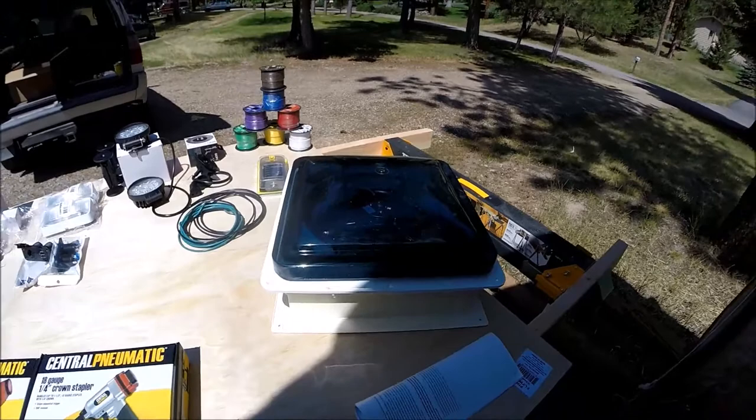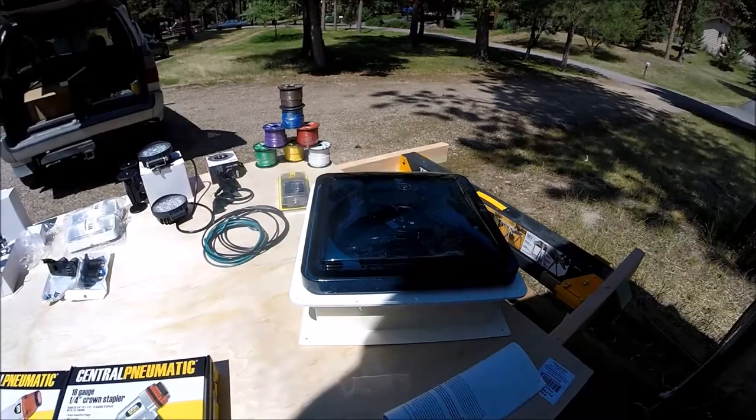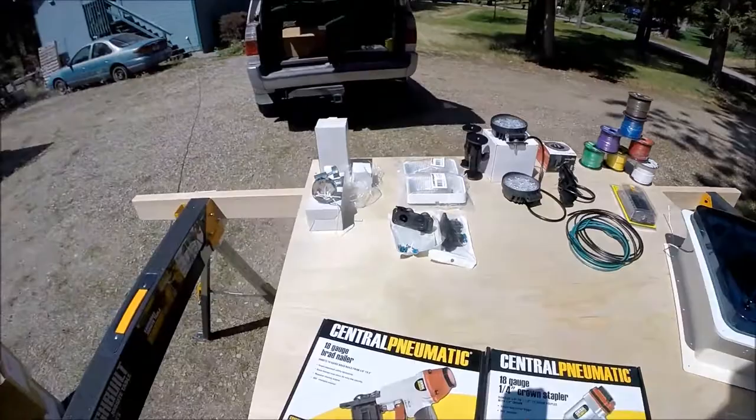The big one here is my Fantastic Fan. I believe this is a six-speed intake, six-speed exhaust. It's got thermostat temperature control on it, so it'll automatically start and stop in the heat or the cold. I'm pretty excited about that one.